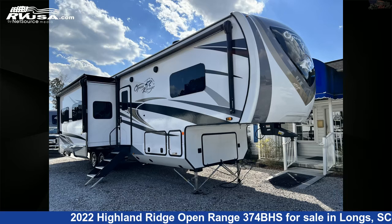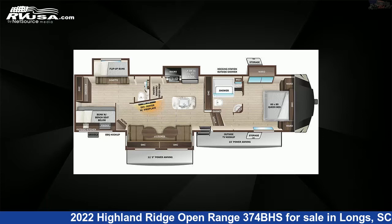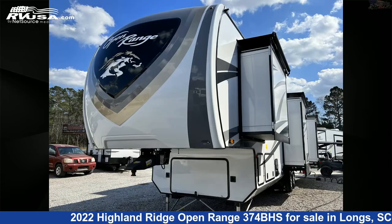This 2022 Highland Ridge Open Range 374BHS is a fifth-wheel RV. It is located in Longs, South Carolina, 29568, and is offered for sale by Recreation USA.